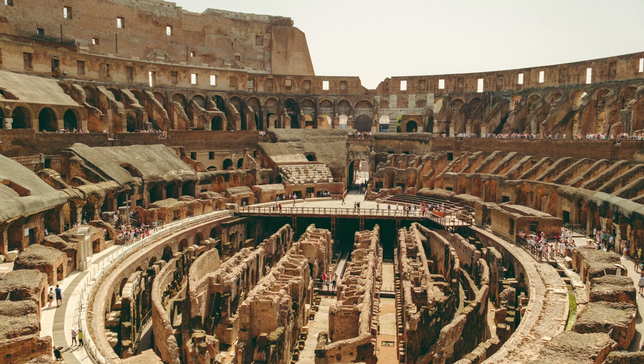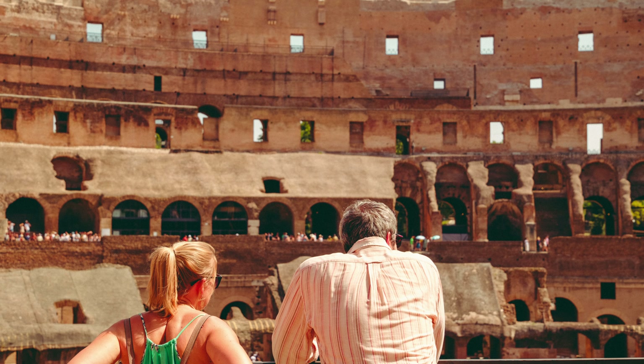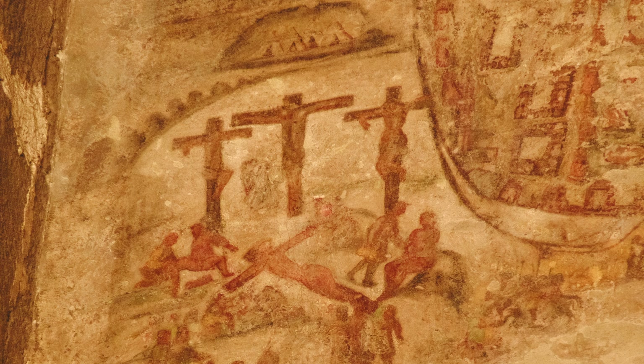Wide shot? No problem. You want to see the detail shots up in the ceiling? No problem. Just zoom in to 120mm and capture it. That wasn't an issue for me at all, which is freaking great.